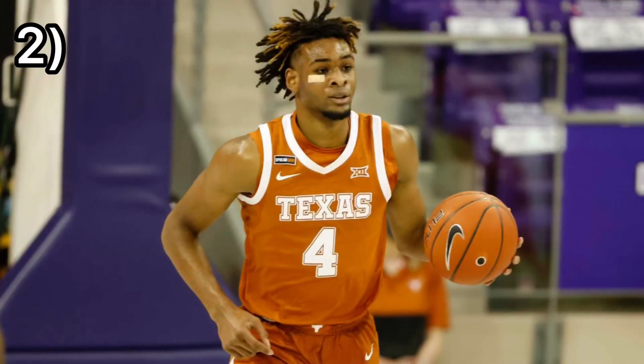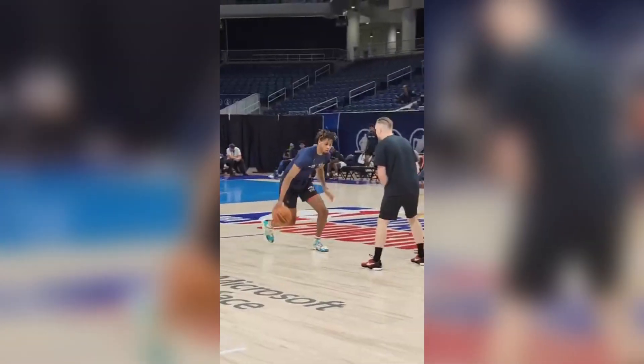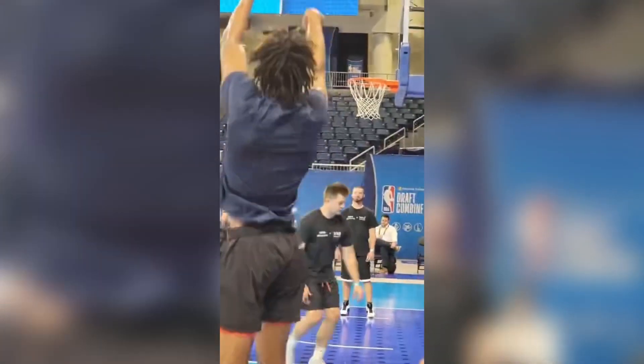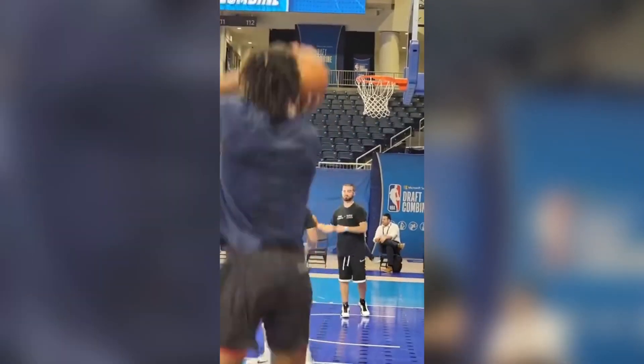The second power forward prospect for the New York Knicks in this year's draft would be Greg Brown III. Last season for Texas, Greg Brown III averaged about 9.6 rebounds, 1 steal, and about 1 block per game. He shot about 33% from 3-point range, 42% from the field, and 71% from the free throw line. At 6'9", Greg Brown could play the small forward and power forward positions. He is very versatile, athletic, and also a solid defender, though he could definitely use some improvement on his shooting consistency.